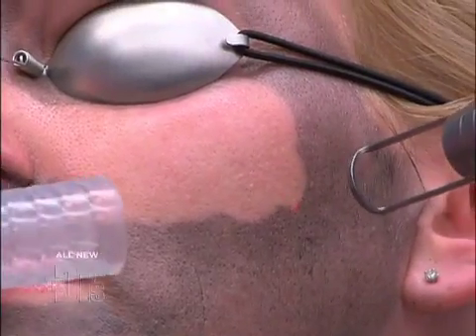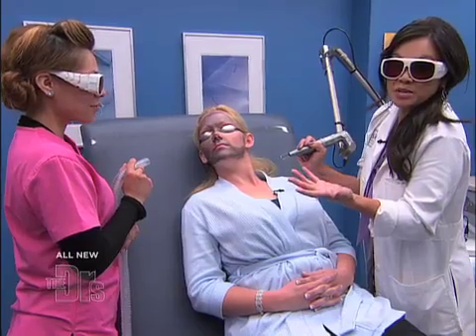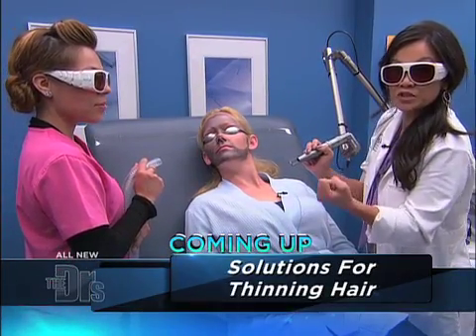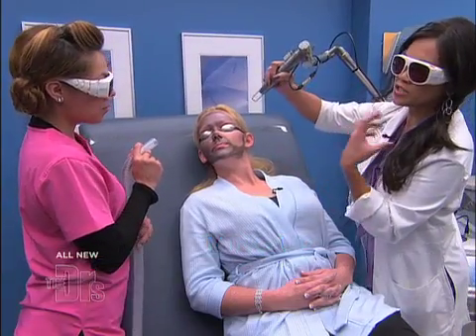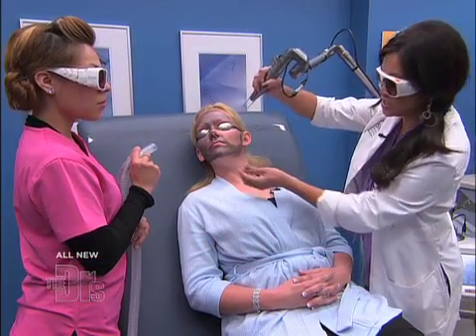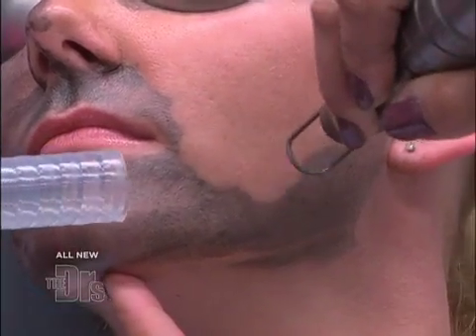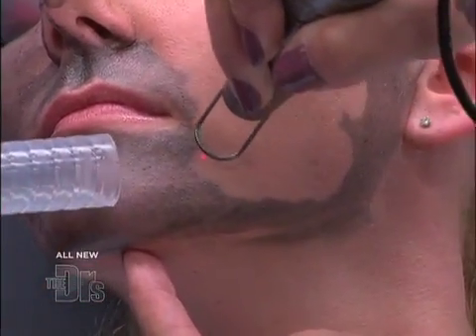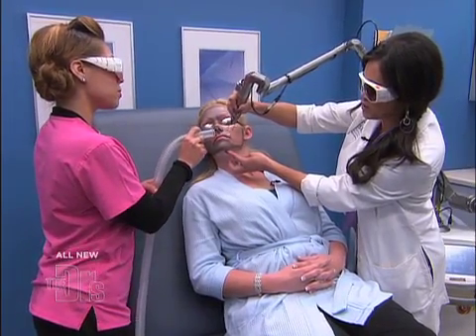Does that hurt, Amanda? Not at all — it sure looks neat. It looks really cool. It requires about three to five treatments spaced two to four weeks apart. It is permanent in the sense that your pores have shrunken at that point, but time marches on — your skin loses its elasticity and pores can enlarge again. But it's a very nice, very quick treatment, and your skin looks beautiful right afterwards.